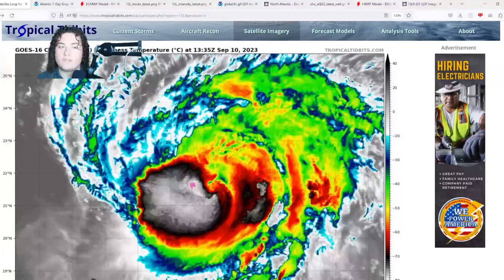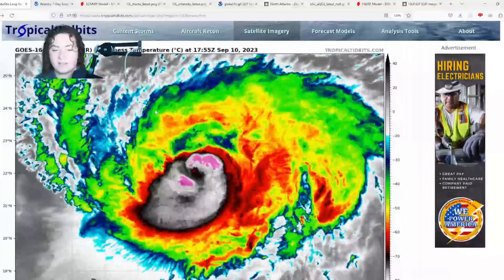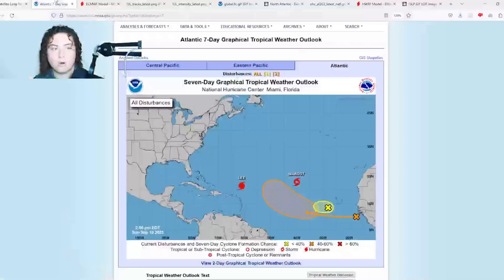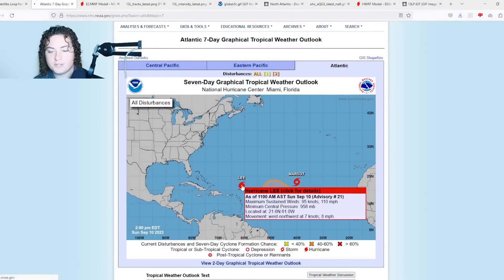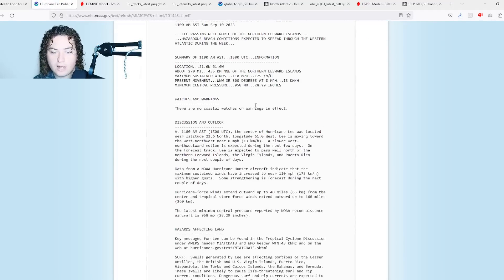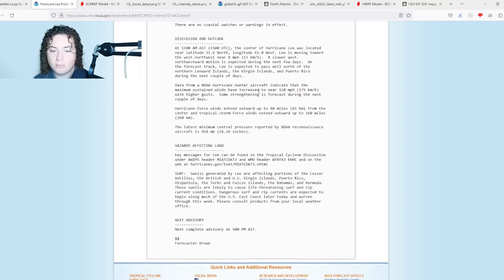We have some recent recon data that has come through from the eyewall — we'll show you that in just a second. But first, the advisory for Hurricane Lee: Lee is passing well north of the northern Leeward Islands, maximum sustained winds are down to 110 miles per hour, pressure 958 millibars.